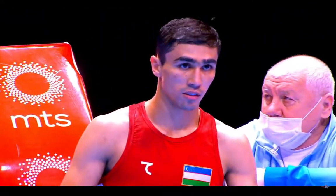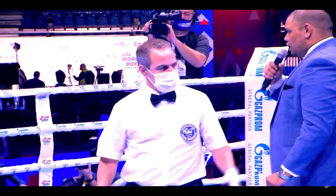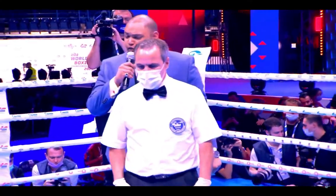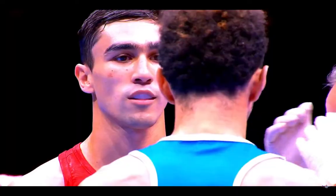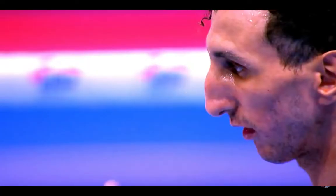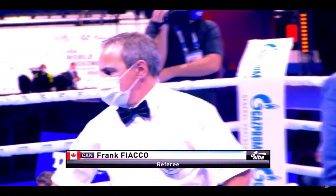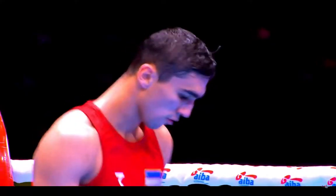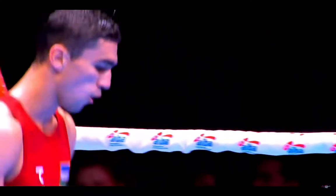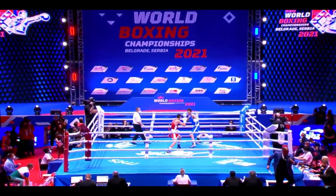Holokov looks a little bit tense maybe, broad smile on his face there though. Of the two, Umaha looks a touch looser, but you would expect that really. Frank Fiako of Canada with the final instructions. So Holokov in red, Kazakhstan. Umaha, France in the blue. Gold medals so far for Kazakhstan and Japan.